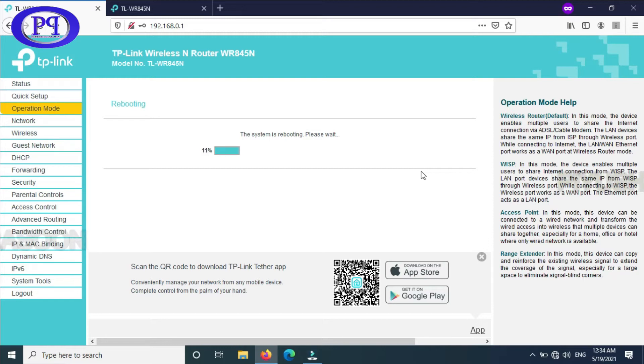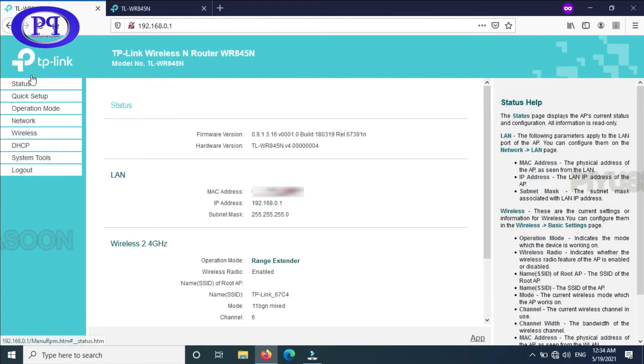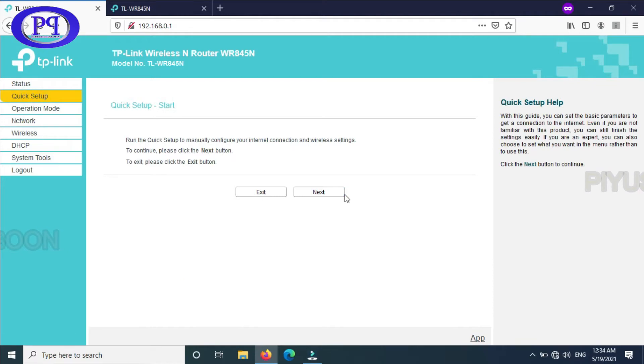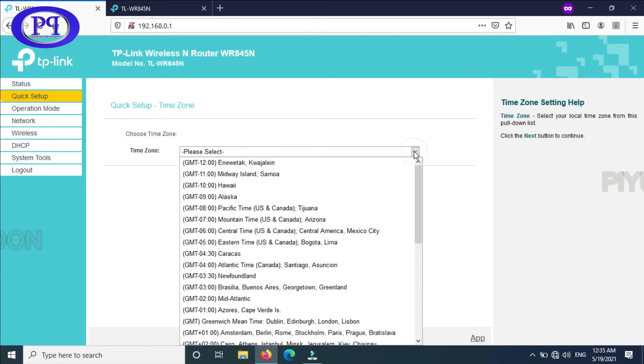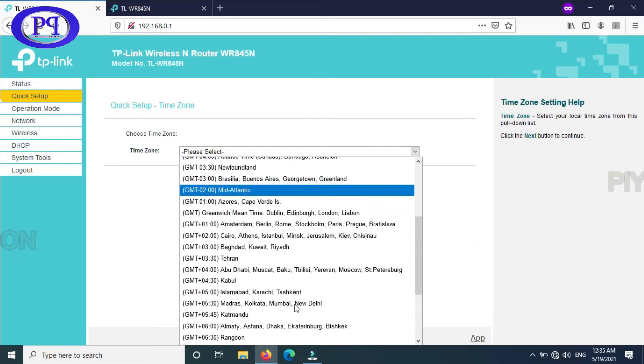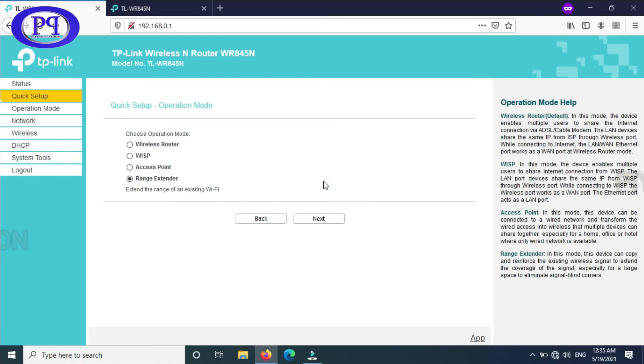I have selected range extender mode, clicked OK and confirmed. The router is now rebooting. Once it reboots it will come into range extender mode. You can see the list has been reduced — it is now configured in range extender mode, though not yet fully configured. From the dropdown list you need to select your preferred country.